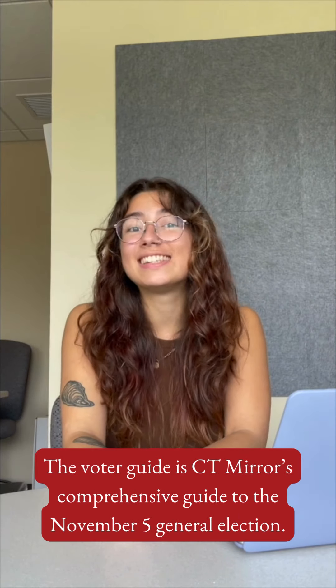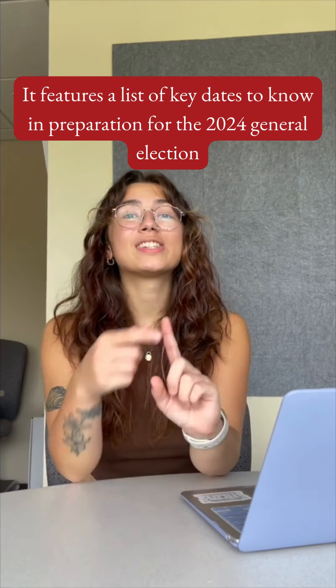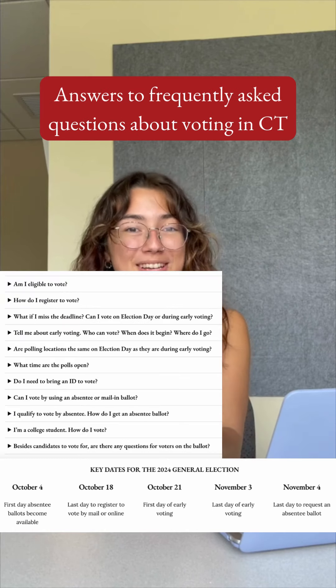The Voter Guide is CT Mears' comprehensive guide to the November 5th general election. It features a list of key dates to know in preparation for the 2024 general election, and answers to frequently asked questions about voting in Connecticut.